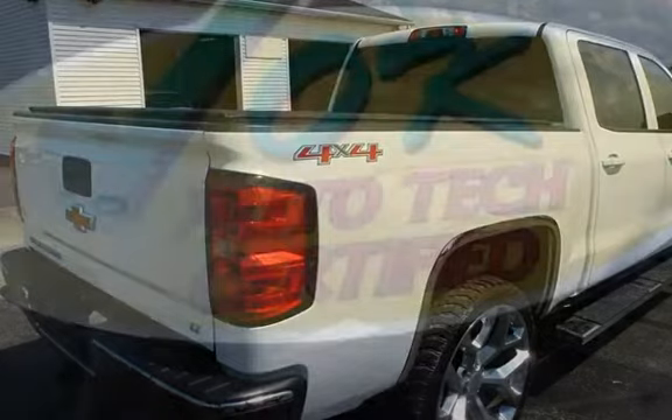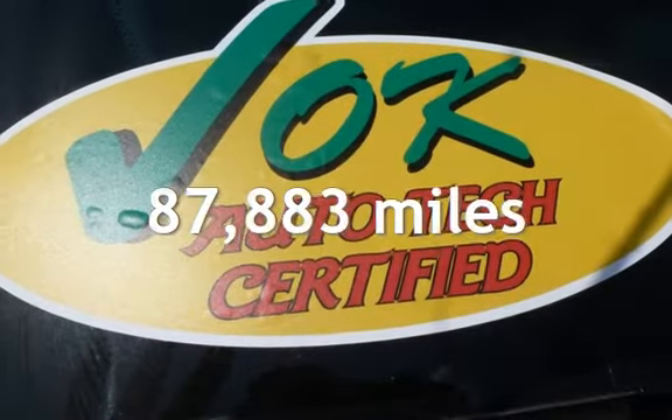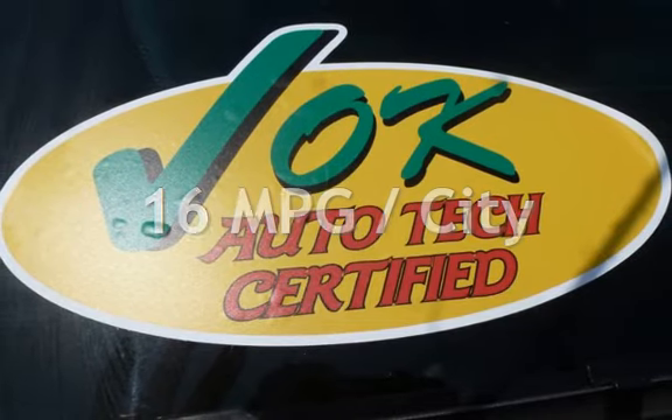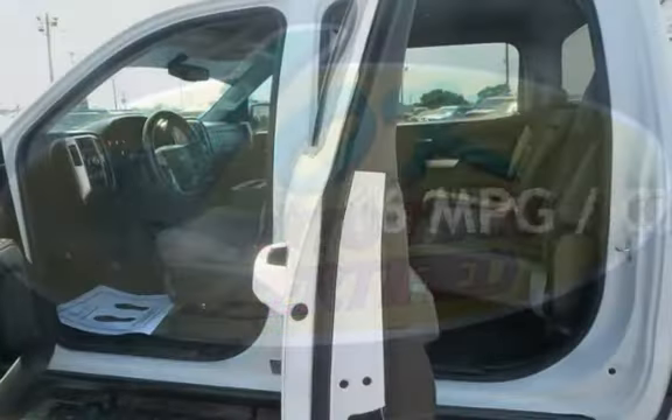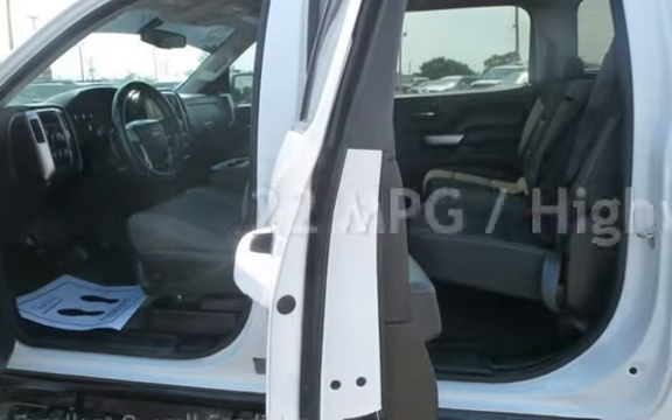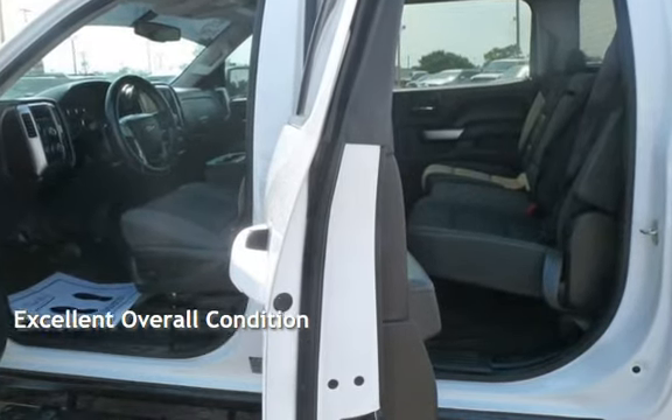This Chevrolet has less than 88,000 miles on the odometer. Estimated fuel economy for this vehicle is 16 miles per gallon in the city and 22 miles per gallon on the highway. This vehicle is in excellent overall condition.